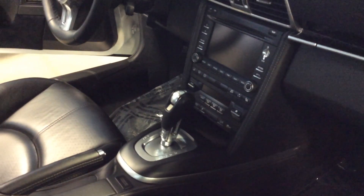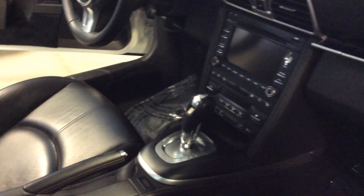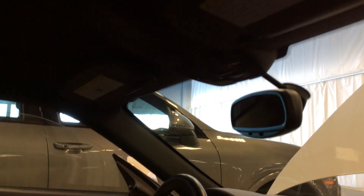You've got your sport and sport plus modes, as well as your PASM adaptive dampening suspension and PDK transmission. We've got our programmable garage door openers up top, and then you've got your sunroof with Alcantara roof liner.